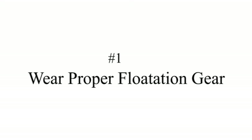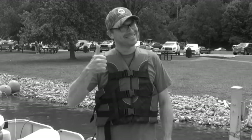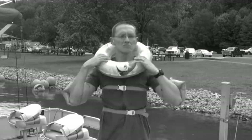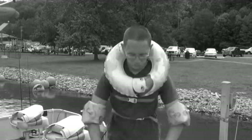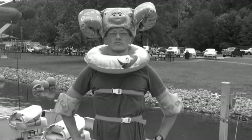Tip number one: wear proper flotation gear. Let's see what Ricky's done. Ricky has chosen a life vest that buckles three times in the front and securely in the back. He's ready to go. How about you, Mark? Mark has not chosen a life vest. In fact, I believe he has mermaid floaties, a Dora float around his neck, a shark fin, and I don't even know what that is. But let's go with it anyway, shall we?